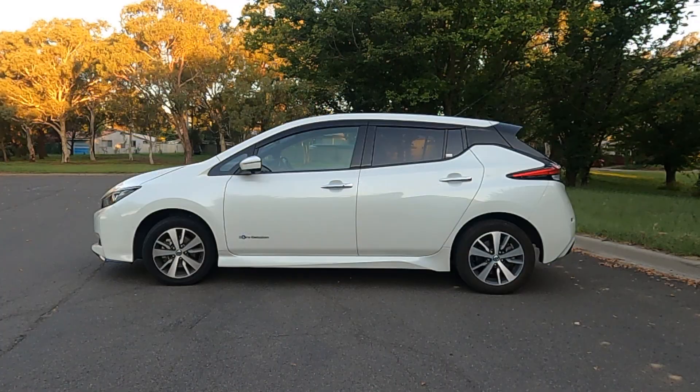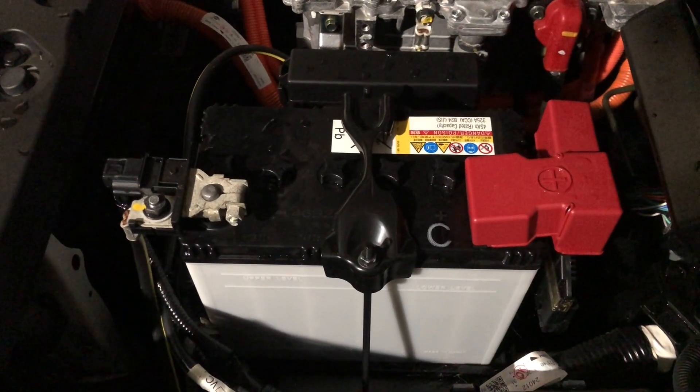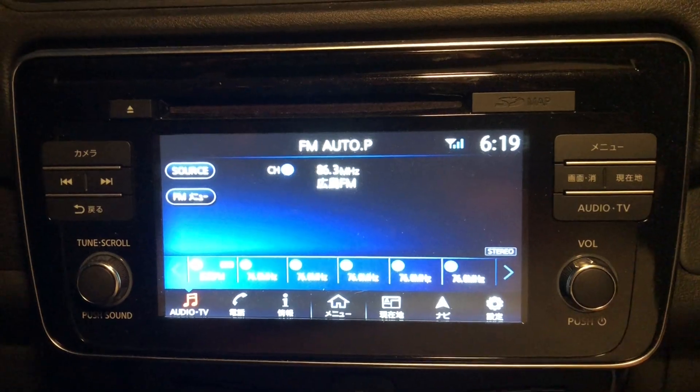The main drive battery is located underneath the car — that's basically the battery that makes the wheels go round. Not to be confused with the 12 volt battery under the bonnet, which runs the lights, radio, dash, power windows, etc.